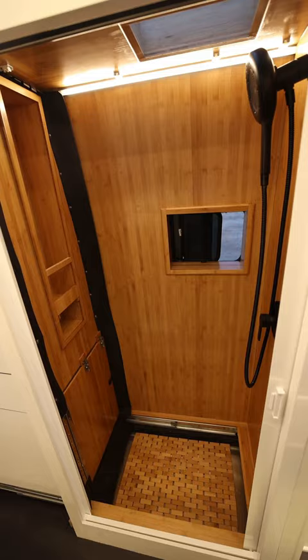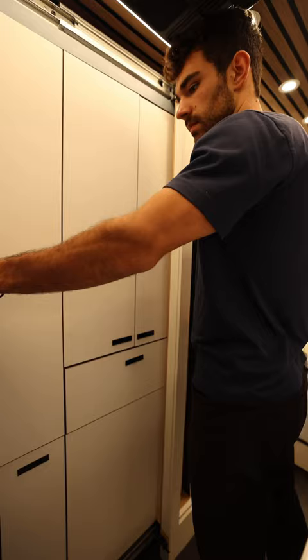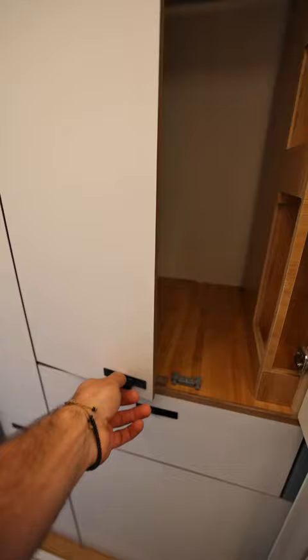Here's a 30-second tour of this sliding closet shower that I built. First up is going to be the pantry where you store all your food, and a closet for clothes and toiletries.